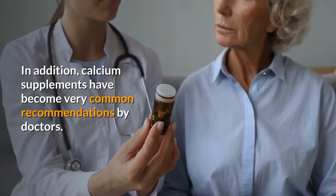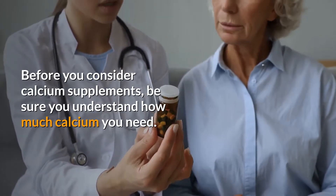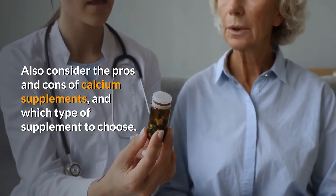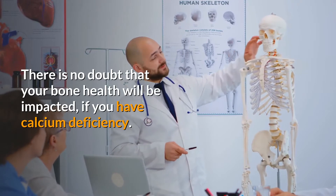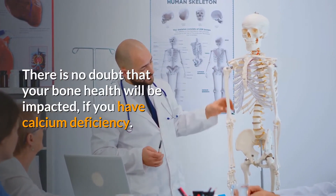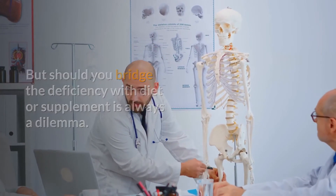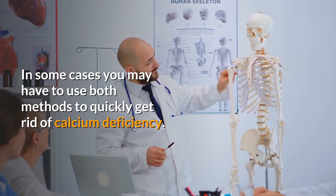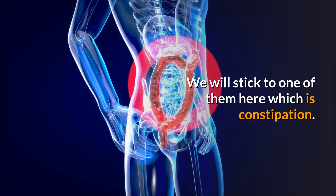Calcium supplements have become very common and are frequently recommended by doctors. Before considering supplements, be sure you understand how much calcium you need, and consider the pros and cons of each type. Whether to bridge a deficiency with diet or supplements is always a dilemma — in some cases, you may need to use both methods.